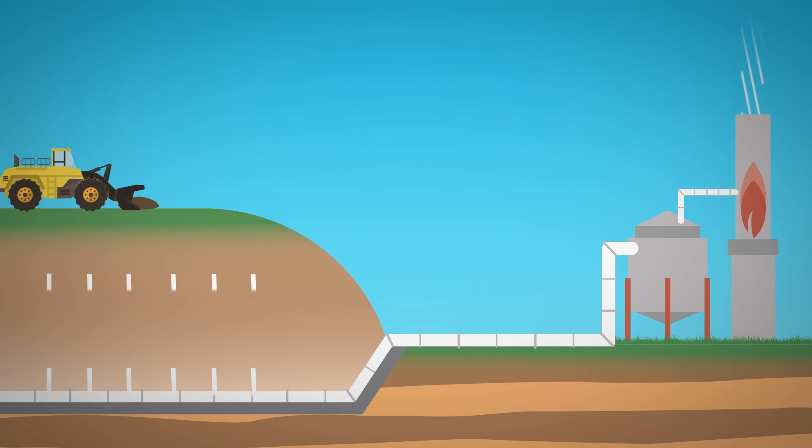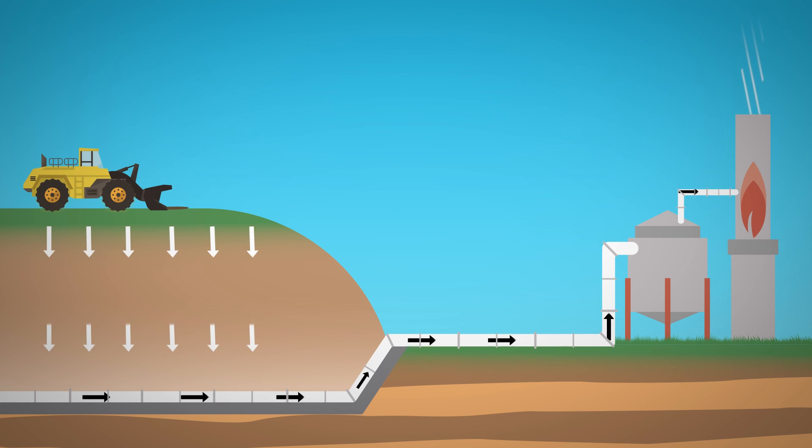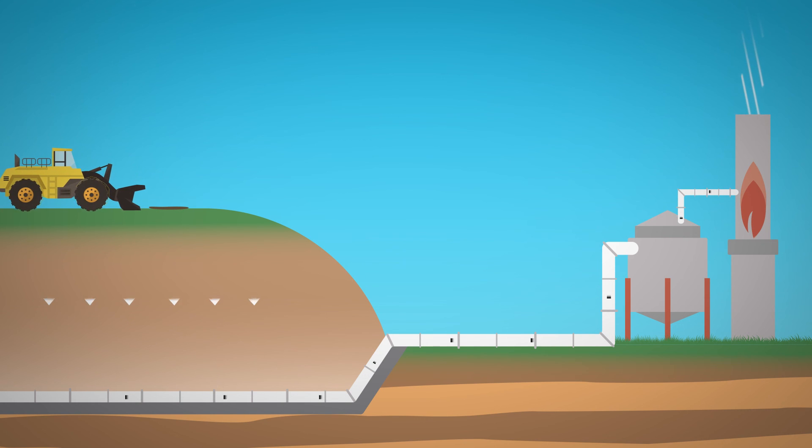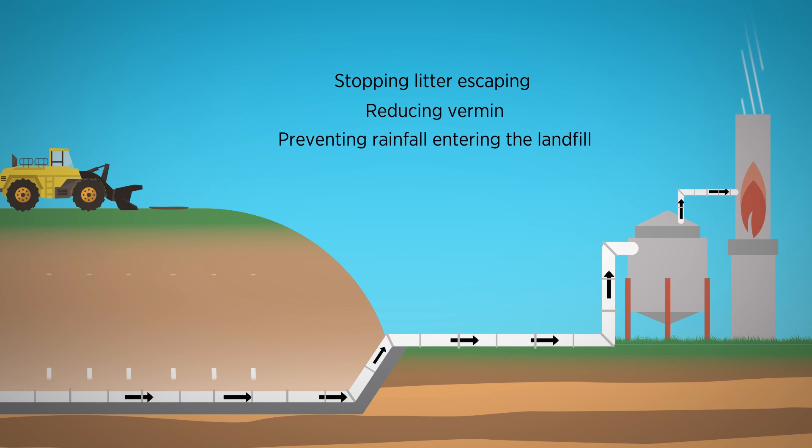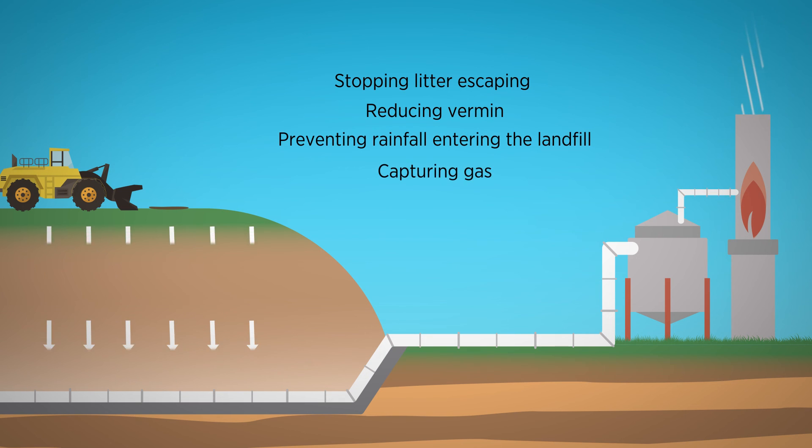At the end of each day, the new waste is covered with a soil layer. This has a number of benefits, including stopping litter escaping, reducing vermin, preventing rainfall entering the landfill, and capturing gas.